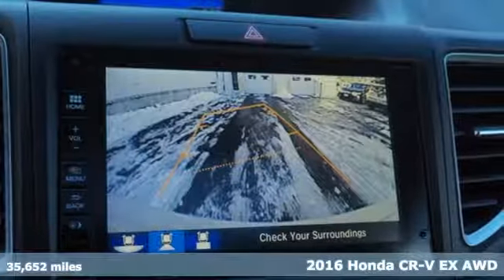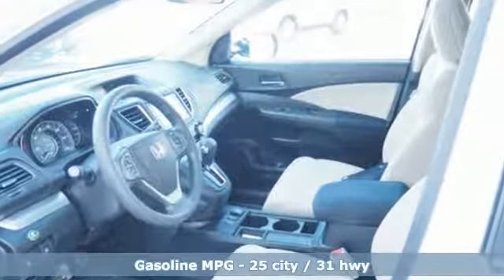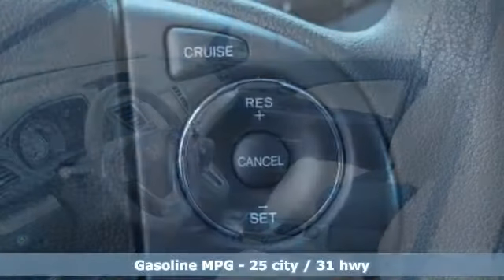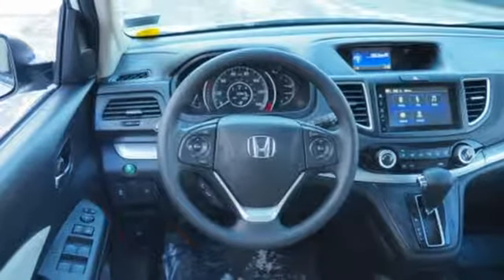It comes with the features you need and, better yet, want: inline four-cylinder engine, front heated bucket seats, streaming audio, manual tilting steering column, doors and push-button start proximity key.